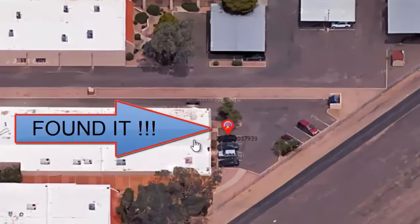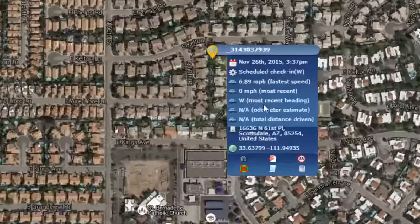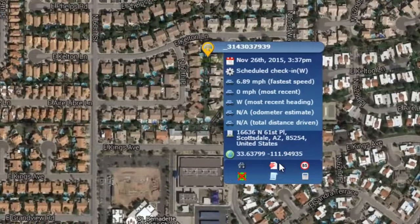What's nice about this is it's exact. It's not going to give you a basic address area — it's going to give you the parking space it's in. So you can easily recover your equipment and find out exactly where it is.